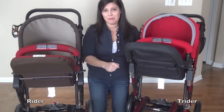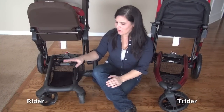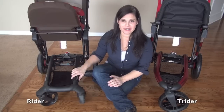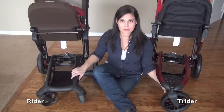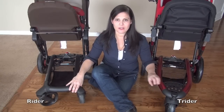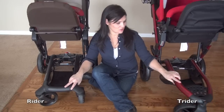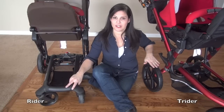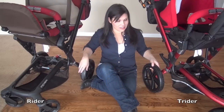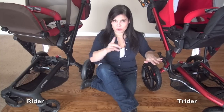One of the main differences between the Rider and Trider comes down to the wheels. The Rider has four wheels — it's a lifestyle stroller best on smooth surfaces, with six-inch front wheels and ten-inch rear wheels. The Trider is a three-wheeler built for sport use, with a nine-and-a-half-inch front wheel and twelve-and-a-half-inch rear wheels. The Trider's tires also have more tread and are a different material, making them much better for all-terrain use.